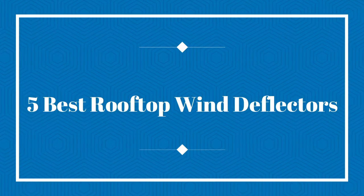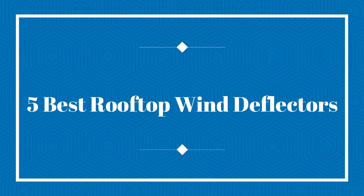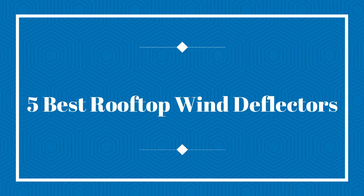Welcome to my channel. Today I will show you 5 Best Rooftop Wind Deflectors.